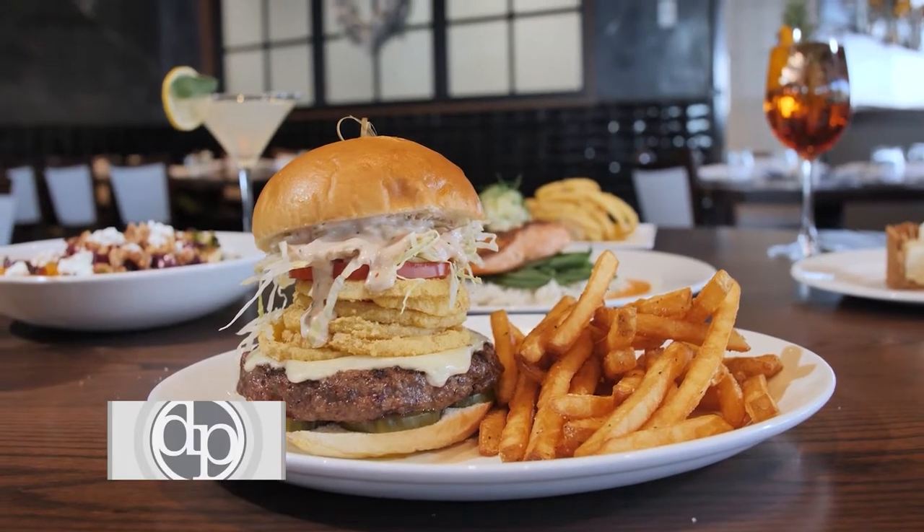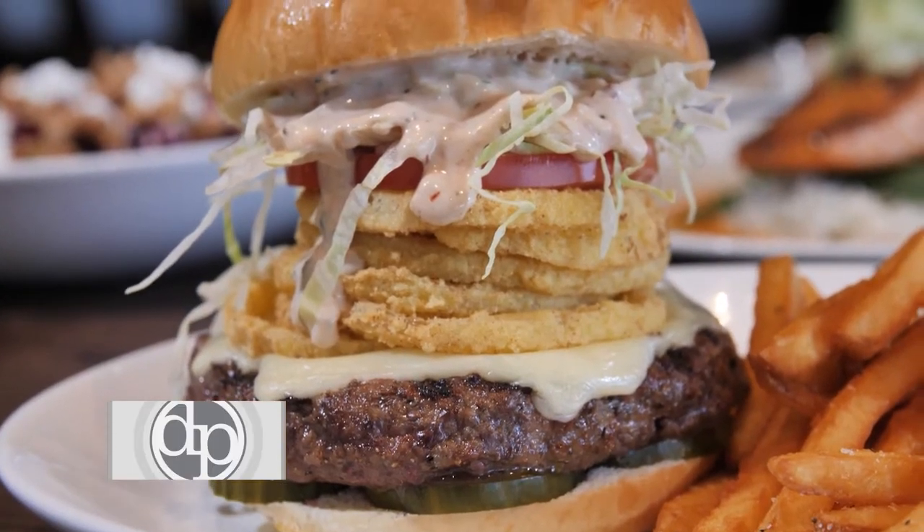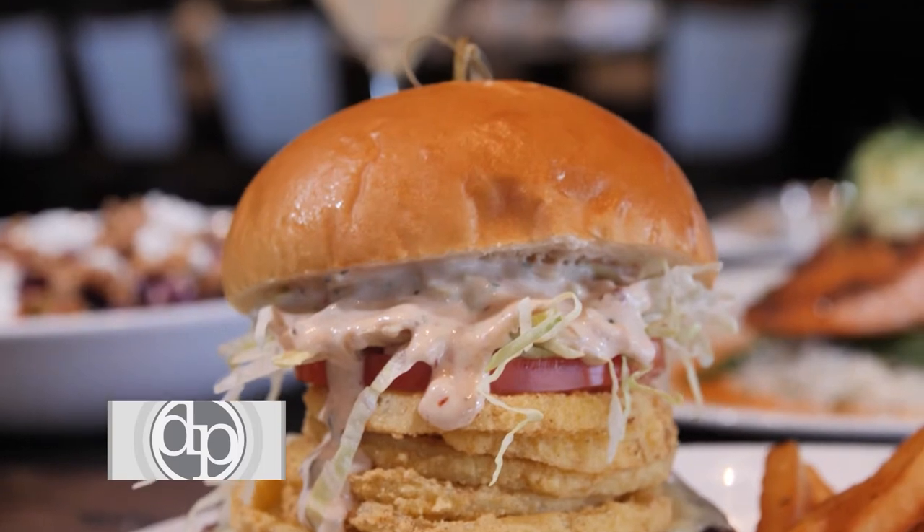The Max Burger is a house favorite. It is an 8-ounce certified Angus beef from Allen Brothers Steak out of Chicago, topped with our homemade Thousand Island dressing, fried onion rings, lettuce, tomato, and a brioche bun. It is a large burger that is stacked extremely high for anyone coming in with a big appetite.